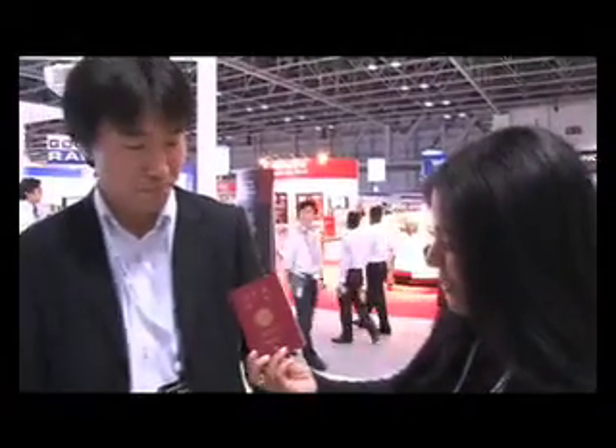Another technology I want to introduce you to is the e-passport reader by Panasonic. Here I have my Japanese friend's passport — it's the quickest passport reader available. So I'm going to ask him to show you how it works. This is the Panasonic e-passport reader. We at Panasonic released this machine this year.